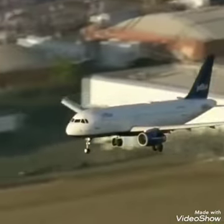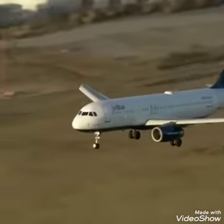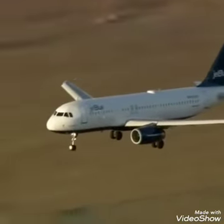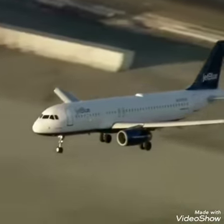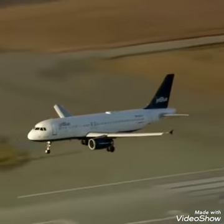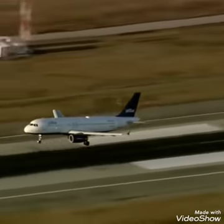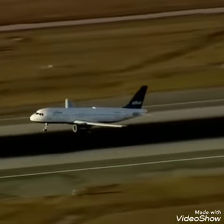That was the 405 freeway right there. We're getting close. Runway 25 left, as Mark pointed out, the longest runway at LAX — the one they want to use for emergency landings if they can. And here it comes in now, this JetBlue flight 292, with that front nose gear pointed sideways.